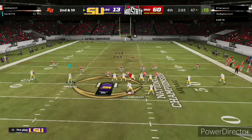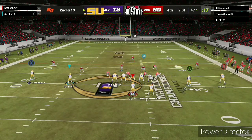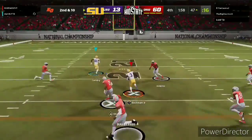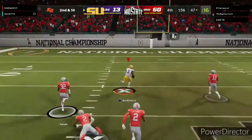You're still trying to convince the defense that you may run the football? That's out the window right now. Protect, let your quarterback operate, and try to find some targets in the open field downfield.